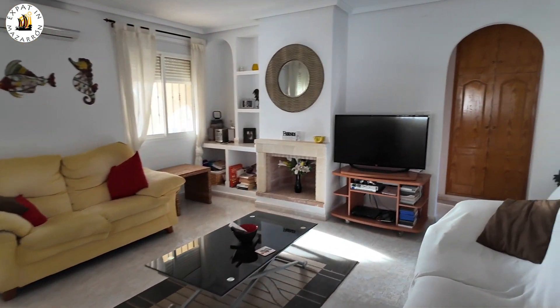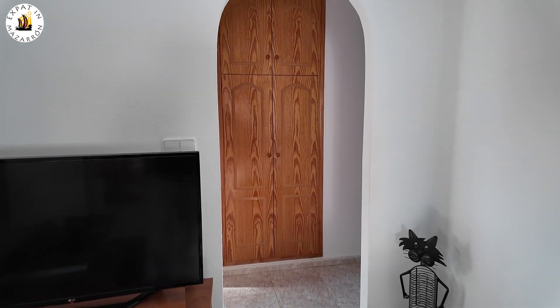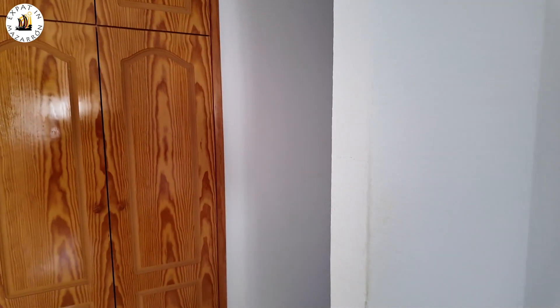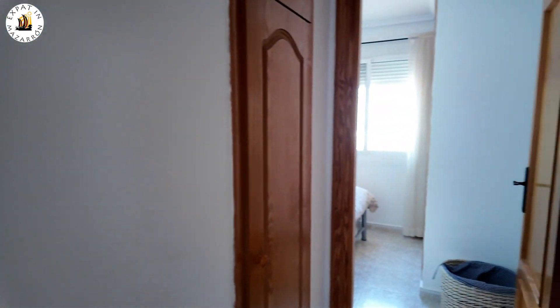We're going to go into the bedrooms now. This is going to be interesting for me because they've got a different layout here. I think it's still to the left where the master bedroom is. Let's show you the other two guest bedrooms first.